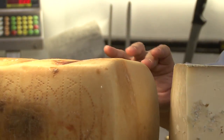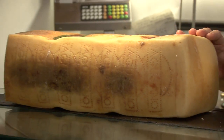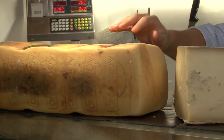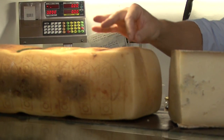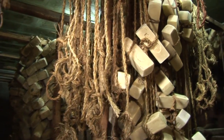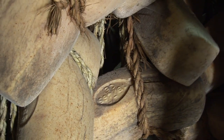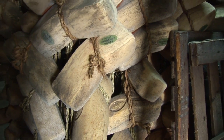Throughout the south of Italy, Caciocavallo is one of the most typical cheeses — but especially in Sicily, where Caciocavallo Ragusano has its very own denomination of protected origin, or DOP, and where it's known simply as Ragusano. The name Caciocavallo literally means 'horse cheese,' but don't think we're talking about a cheese made from horse milk. Most people claim the name comes from the fact that, as we see here in this cheese cave near Ragusa, the cheeses are aged by hanging two cheeses together, horseback style, on a rope slung over a beam.